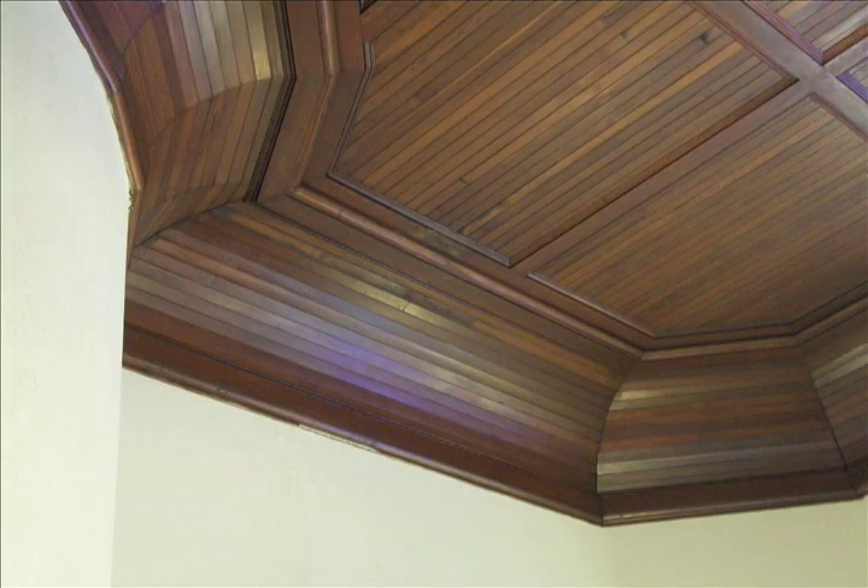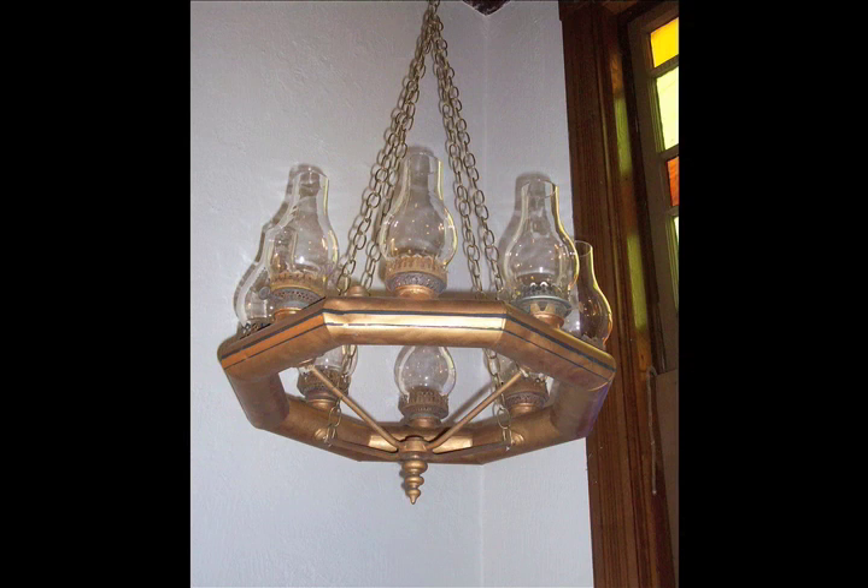This close-up view shows the attention to detail of the board and bead cherry wood ceiling. This close-up view shows an original oil lamp that has been retrofitted to function as an electric fixture.